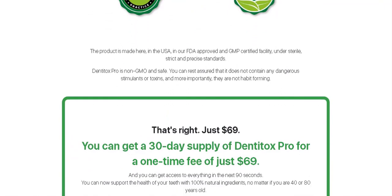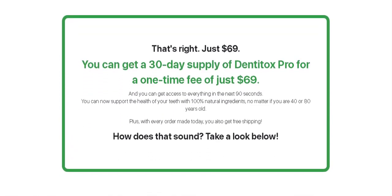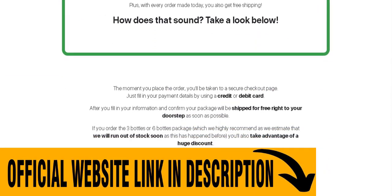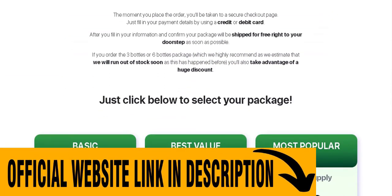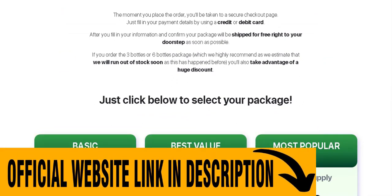The product is not sold in retail stores. It is only sold on the manufacturer's official website — be careful not to fall for scams. To help you, I will be leaving the link to the official website below. Kisses and see you in the next video.